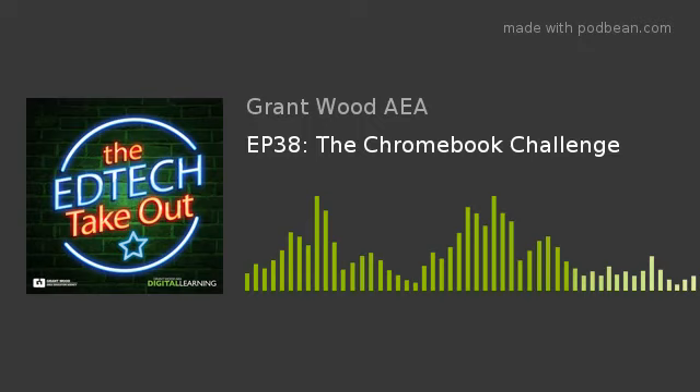You are listening to the EdTech Takeout from Grantwood AEA, an educational service agency that supports school districts in eastern Iowa with a focus on equity, excellence, and efficiency in education for all children. Welcome to Episode 38 of the EdTech Takeout, the podcast that serves up bite-sized technology tips for teachers.